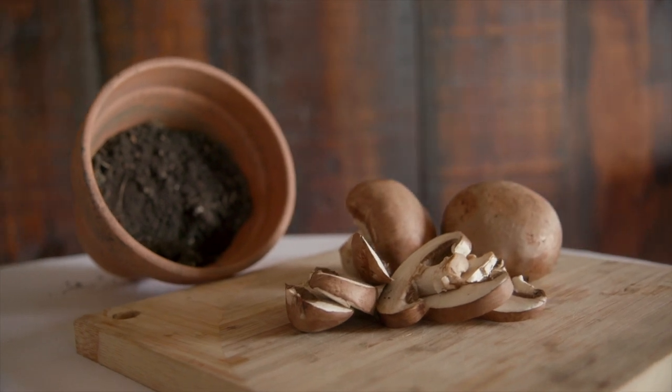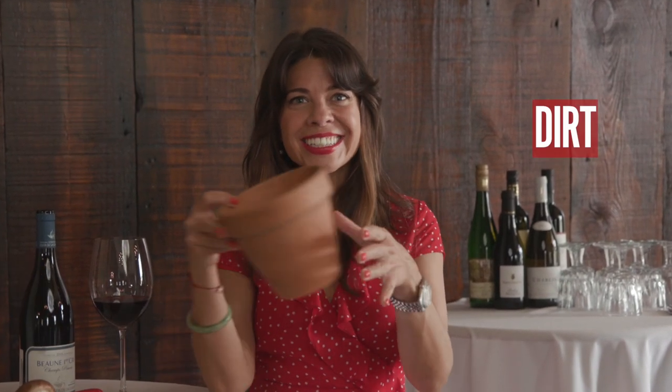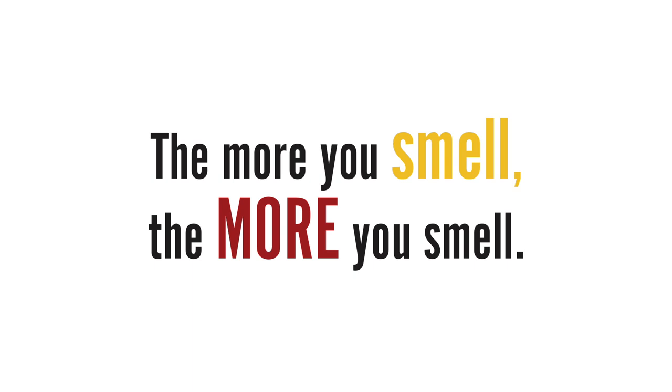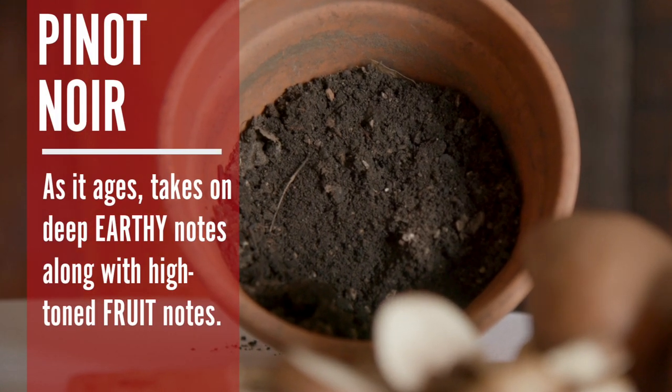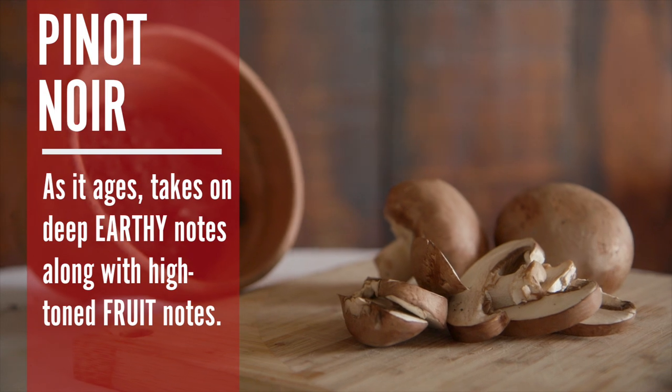For those of you who are following along, were you able to find a Burgundy or a Pinot Noir made in a similar style? As usual I've brought something along to help keep my scent vocabulary in peak form — mushrooms and dirt. As Pinot Noir ages, especially Burgundies, they take on deep earthy notes along with high-toned fruit notes. Mushrooms are a great example of that.